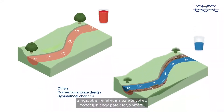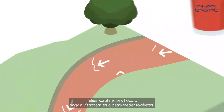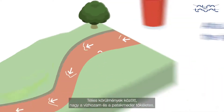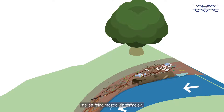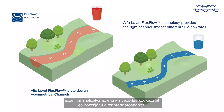A metaphor to best describe the benefits is water flowing in a creek. In winter conditions, we have high flow and the creek bed is perfect. But in summer, low flow means lower velocities and accumulation of debris. The Alfa Laval Flex Flow technology provides the right size channel for the right flow, minimizing fouling and contributing to sustainability.